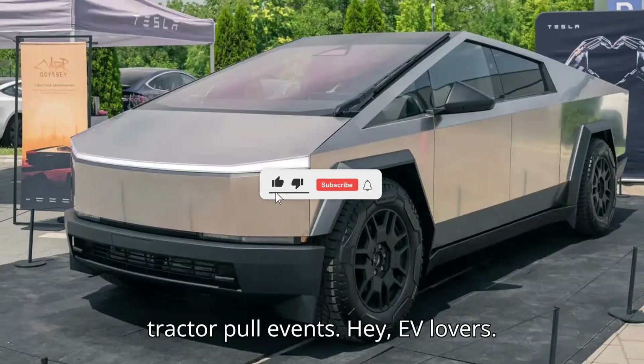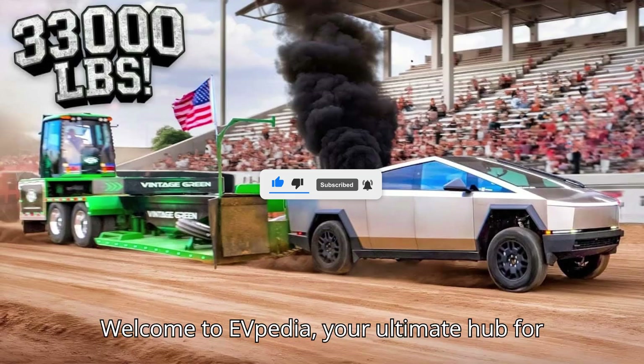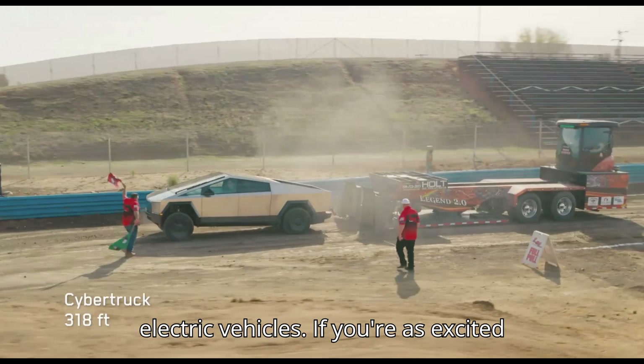Tesla Cybertruck wows the crowd at tractor pull events. Hey EV lovers! Welcome to EVpedia, your ultimate hub for electric vehicles.